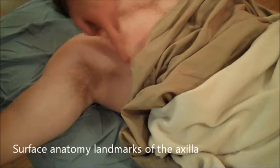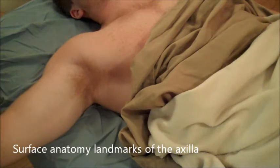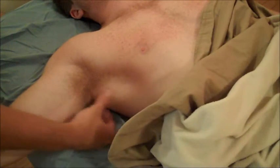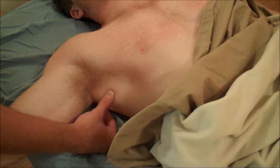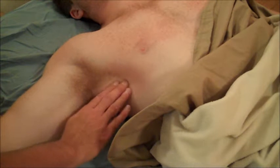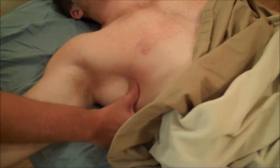We've already looked at pectoralis major and how it contributes to the anterior wall of the axilla. If you look at the posterior border of the axilla, this is going to be a combination of both latissimus dorsi and teres major. Within this space, you can also feel a couple of different muscles. If you're feeling against the ribs, you're actually feeling the muscle serratus anterior.